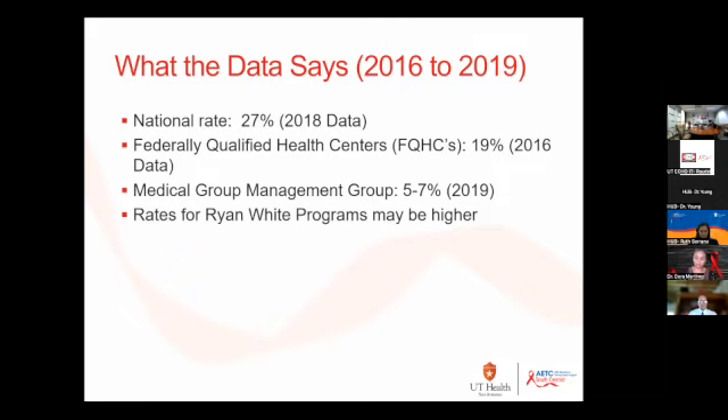When we break it down further, FQHCs are probably more reflective of HIV care because this is a population similar in terms of socioeconomic status and income — that may be more relative to Ryan White providers. Many Ryan White providers are also FQHC providers.